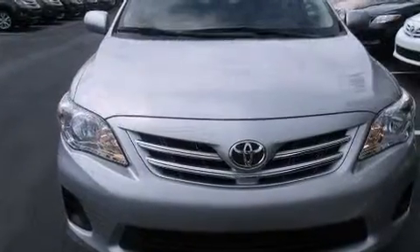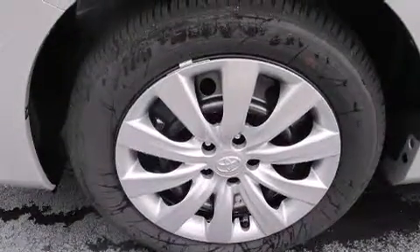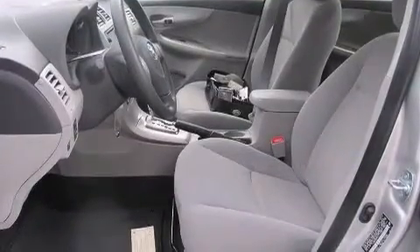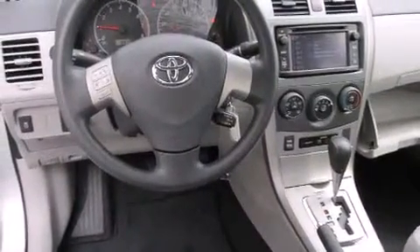Features include a split folding rear seat, cruise control, a rear window defroster, a CD player, a passenger side vanity mirror, front side impact airbags, a traction control system, an anti-lock braking system, a keyless entry system, and air conditioning.